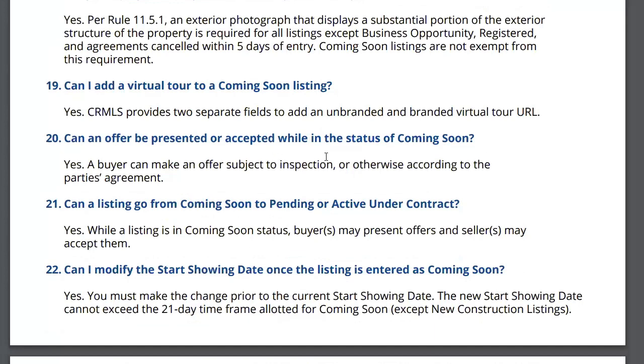Can an offer be presented or accepted while it's in coming soon? Yes. A buyer can make an offer subject to inspection or otherwise, according to the parties' agreement. For example, if your property is in coming soon and on Monday someone calls and begs to see it, you show it Monday afternoon and they make an offer Monday night — as long as you move it in one day, you're okay. You could actually go right from coming soon to in contract.